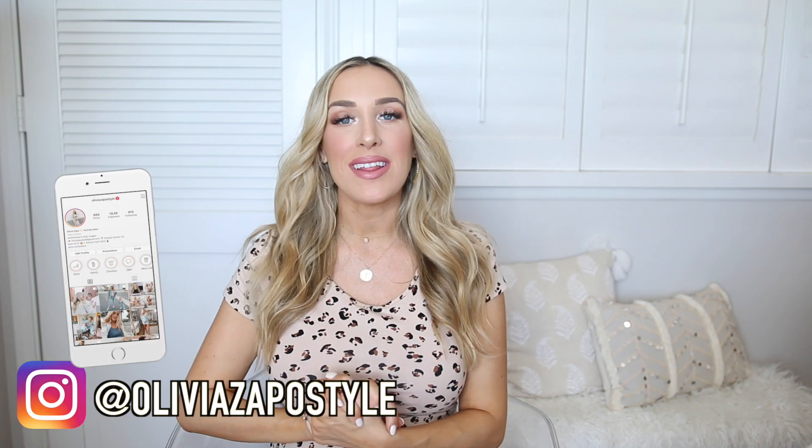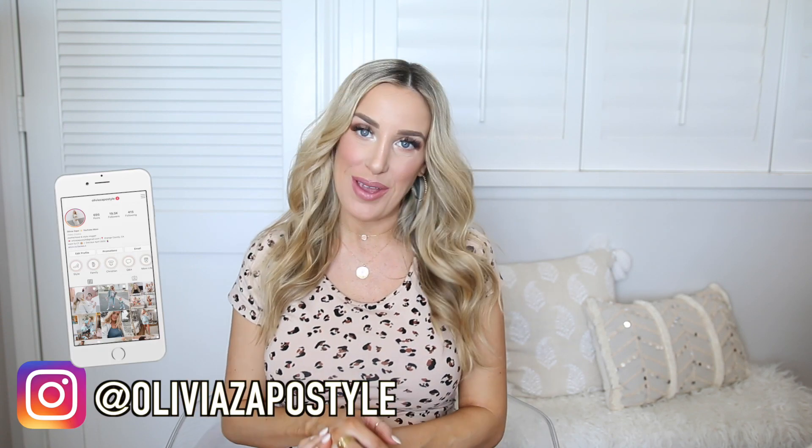Hey guys, welcome back to my channel. I hope you're all having a great day so far. Today's video is going to be my latest lifestyle favorites.